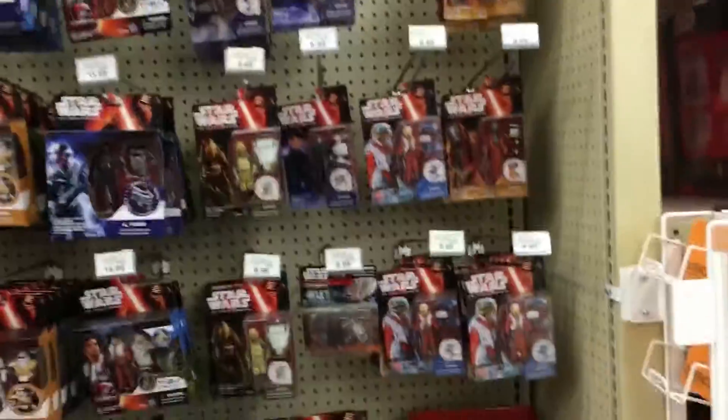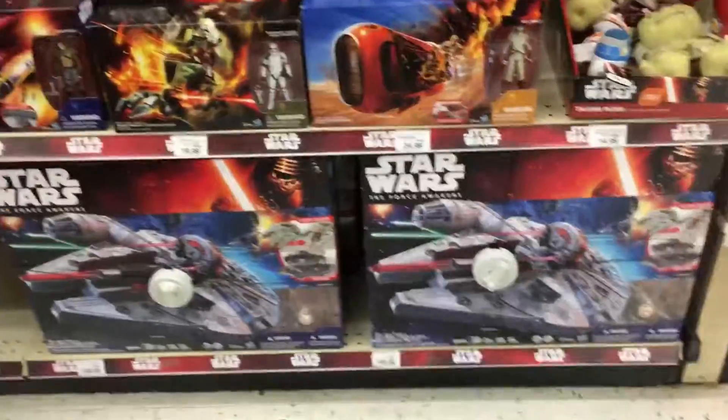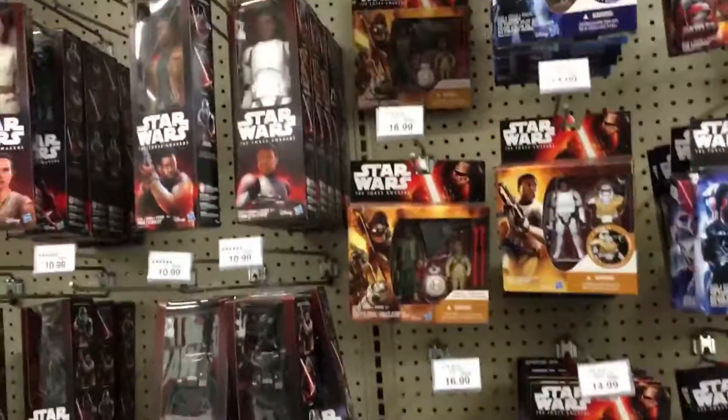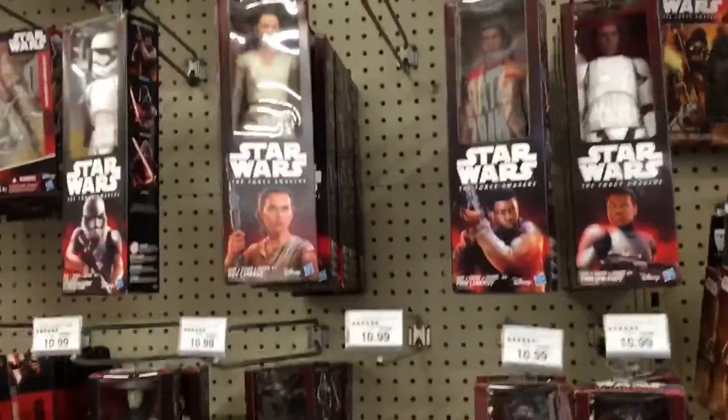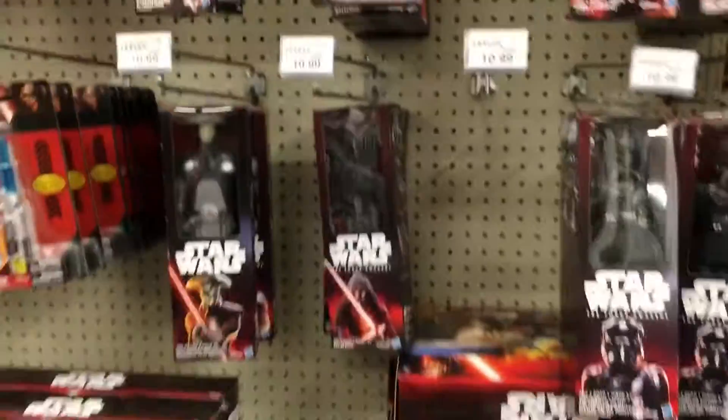Here is the three and three-quarter inch section — not really anything new. I'm looking for a Tatsu leech right now. There's the Nerf Falcon that shoots a Nerf dart, some of the two-packs here — same old stuff, nothing new.